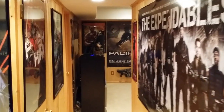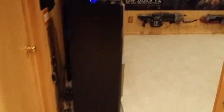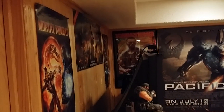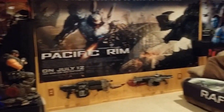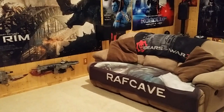Starting off with the hallway — of course you all have known about the little upgrades and changes I've made. This is the gaming area where I do most of my casual TV watching and gaming.